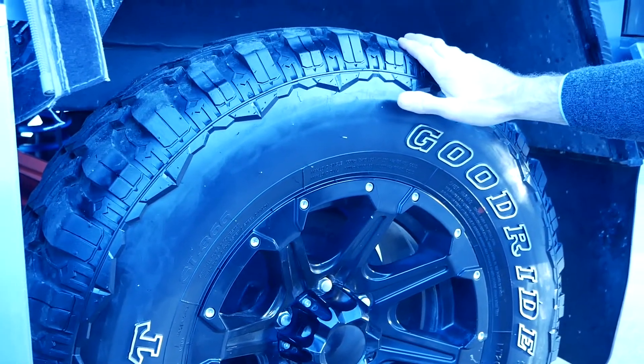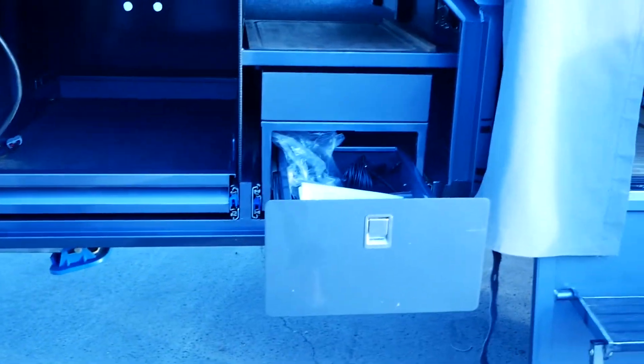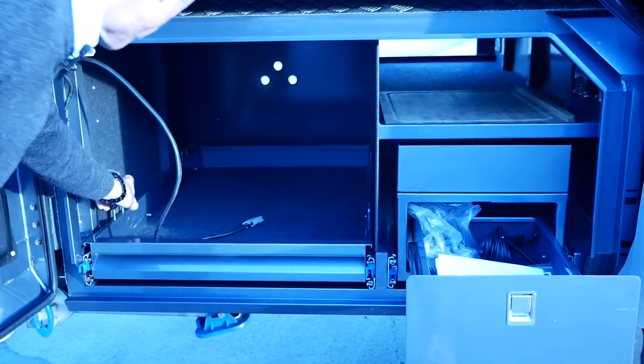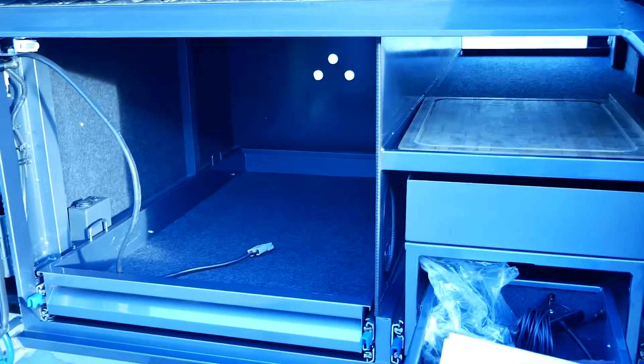Just coming over to the left, we've got our fridge space. Obviously they took their fridge with them, so you'll need to get your own fridge. It's powered by the Anderson plug here, and there's also a 12 volt socket there as well. We've got storage inside the door too.